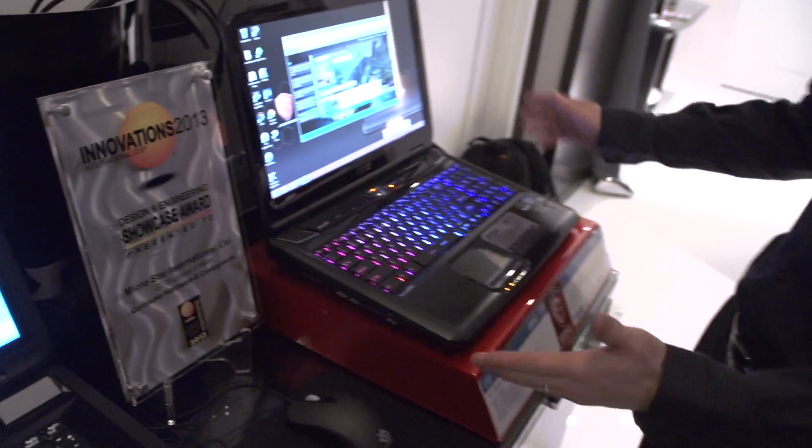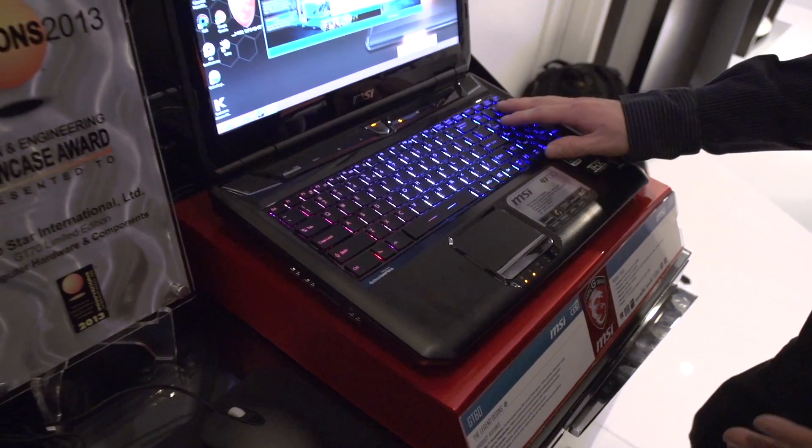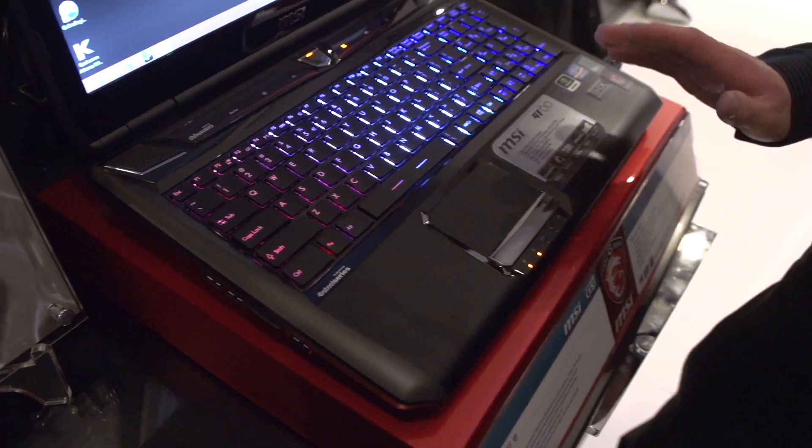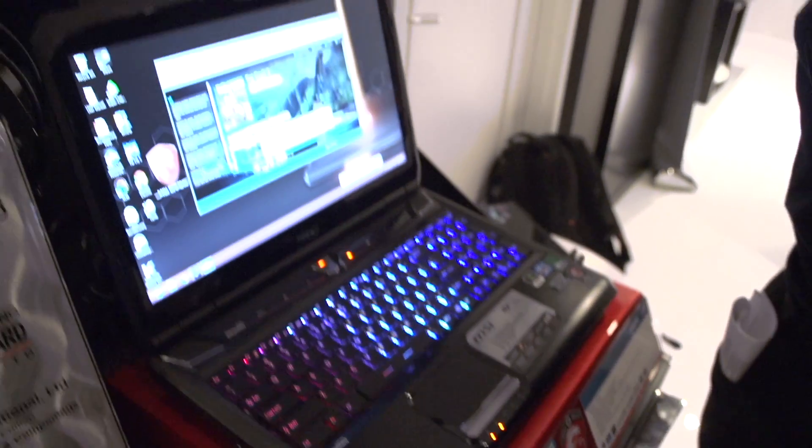You could load Minecraft in really the fastest possible speed. Thank you — I was concerned about how quickly I could load Minecraft. Here we've got the GT60, which is basically a 15-inch version. It also has the SteelSeries keyboard, a 680M, and is also a quad-core.